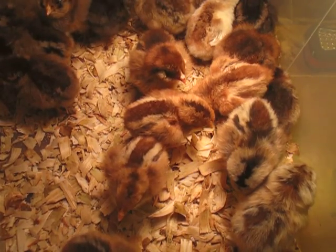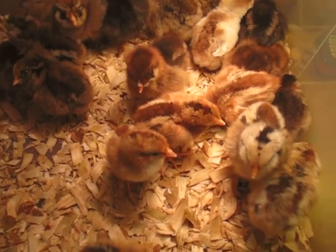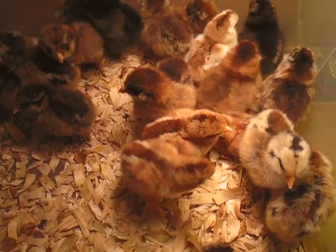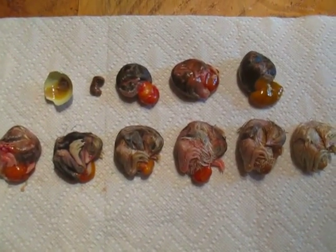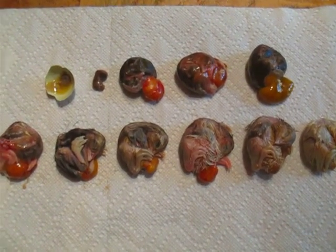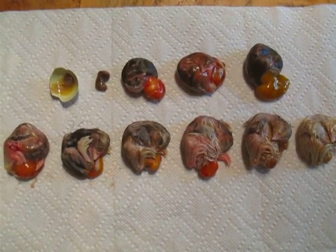Hatch date was the 26th. Since it's two days past hatch date, I decided to open up the other eggs to find out what happened. These are the various stages of what was developing inside the eggs that did not hatch. And me being me, I wanted to know so that I could have a better result next time.